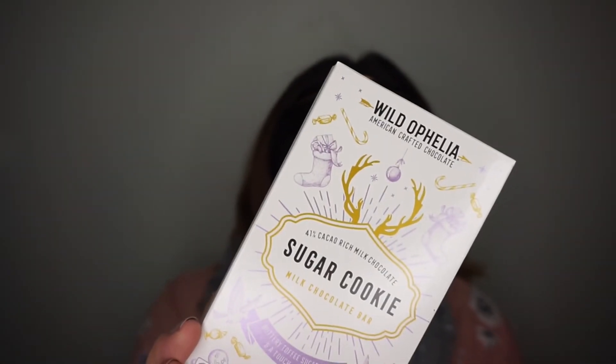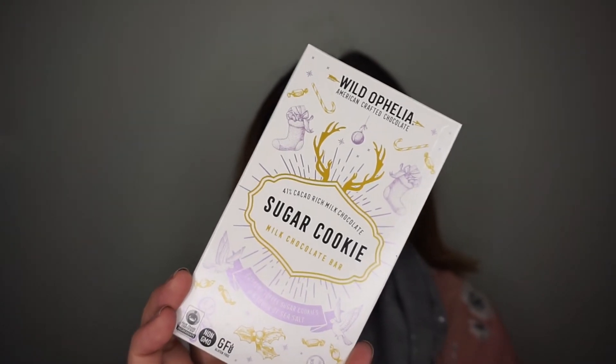The last thing is of course a snack — it's the Wild Ophelia Sugar Cookie Milk Chocolate Bar, and the suggested price is $2.99. It's a gluten-free treat. I tried a little chunk and they remind me of Crunch bars — so good, really really delicious.